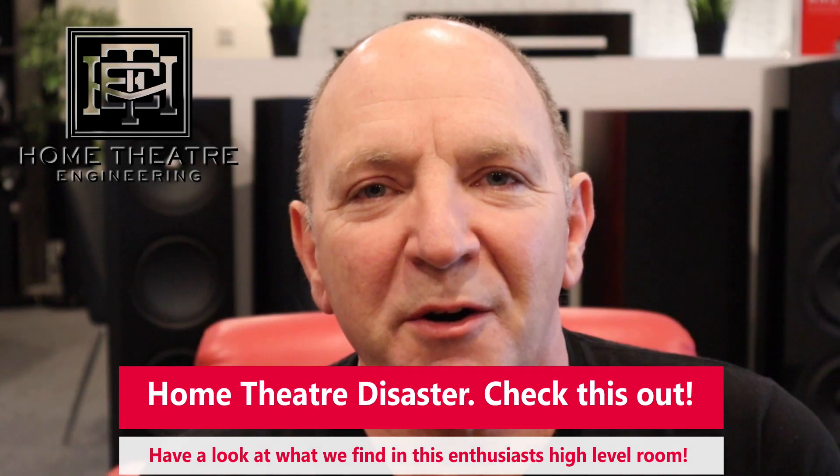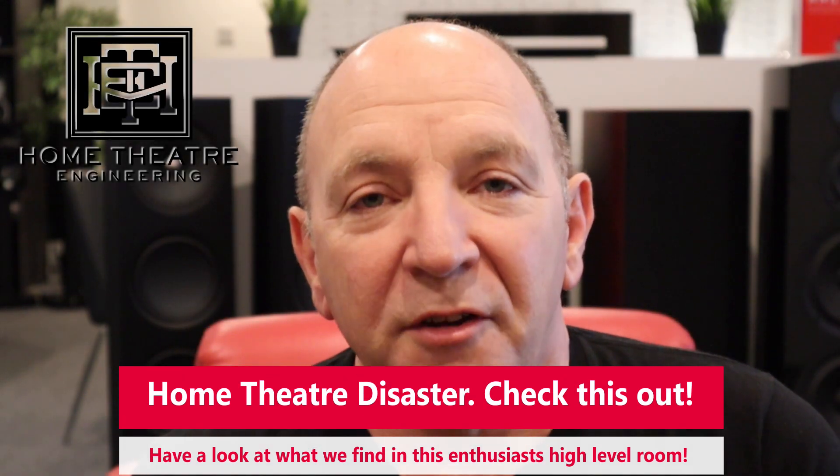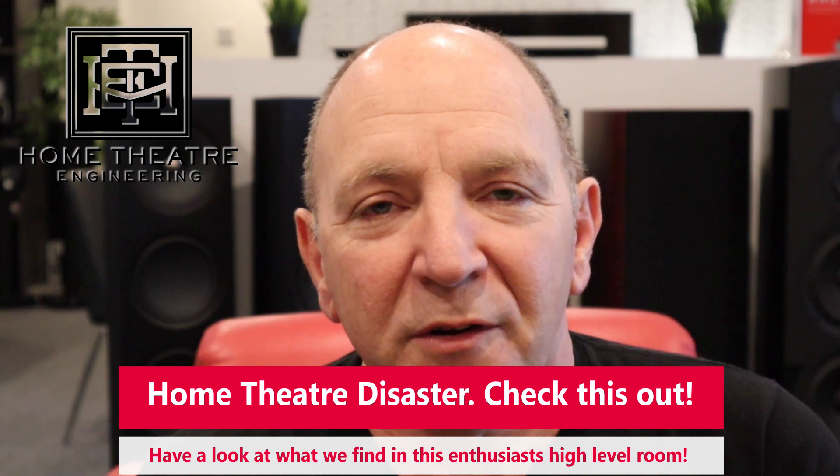Hey, it's Andrew here from Home Theatre Engineering. Great to be back with you again. Today we're going to take you on a room tour with a difference.